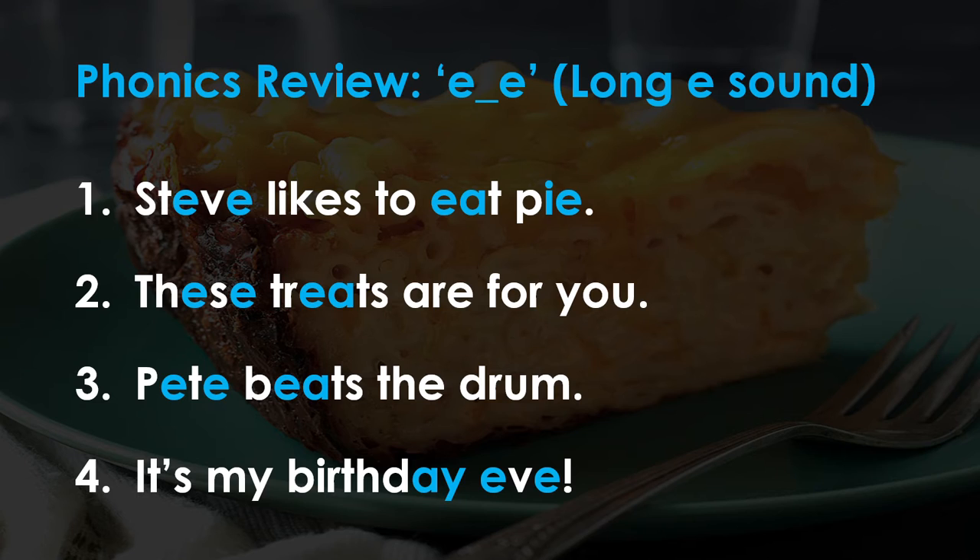For phonics review we're going to be reviewing the long E sound in the form of the split blend EE. Here I have some sentences for you to try. Just a reminder: IE gives you a long I sound, and AY says A. I've combined some of the songs we have already covered in the sentences for you to try. So pause the video right here and give them a go.